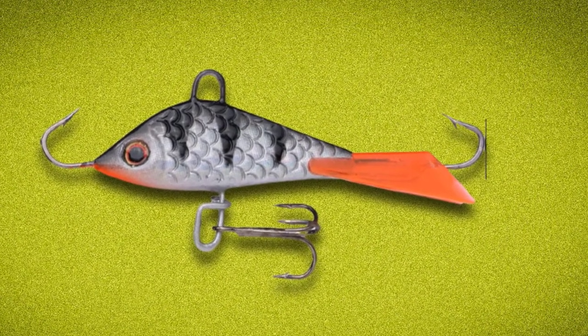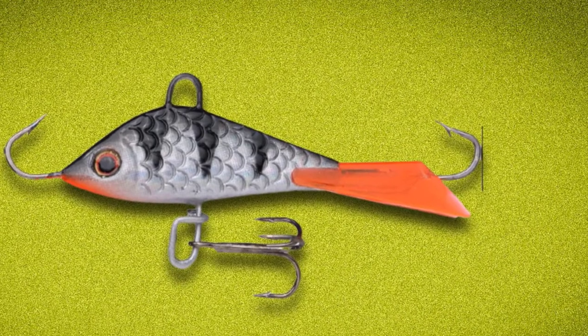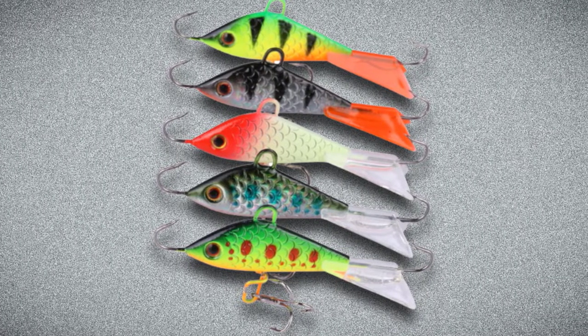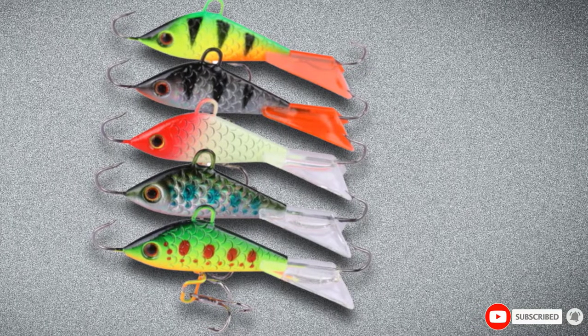Moreover, even if you go for saltwater fishing, you will not be disappointed. In a nutshell, this product comes with simulation fish scales, 3D stereoscopic eyes, a perfectly balanced design, and high-efficiency sharp hook. If you are searching the market for the perfect walleye lure, this is where your search ends.